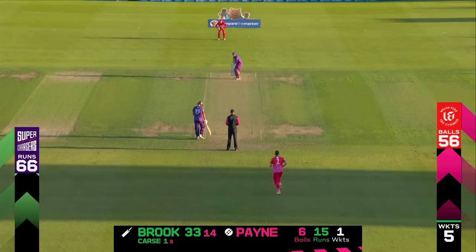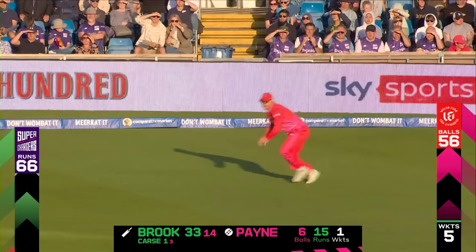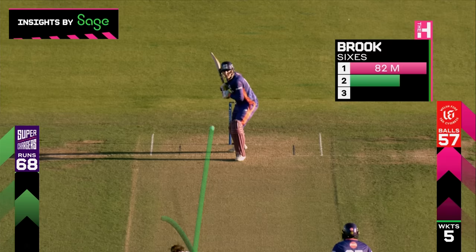I feel like that length is not the plan with this field — back of a length is what they're looking for. Use those boundary riders out on the offside: deep third, backward point, long off in place as well, backward square and fine leg. So it's got to be back of a length. That was the length David Payne was looking for, just a little bit of width. Harry Brook looking up — and that's another six. That was a ridiculous shot.